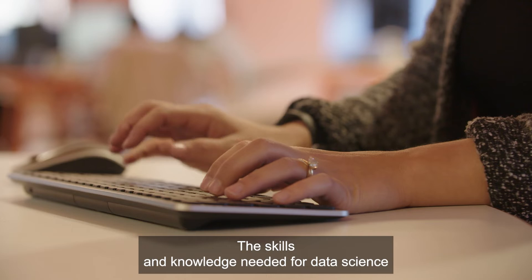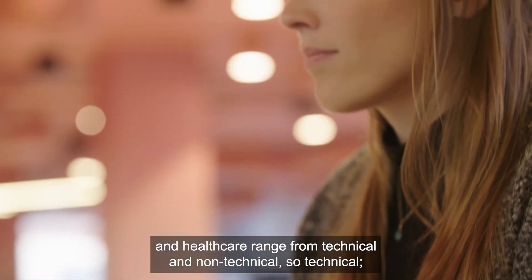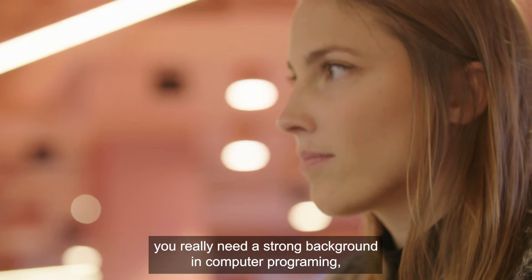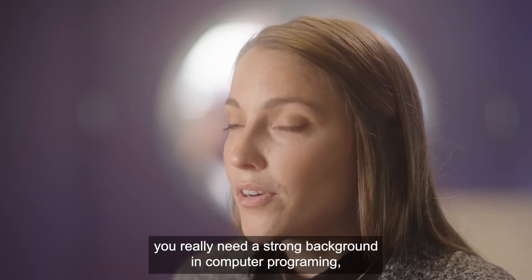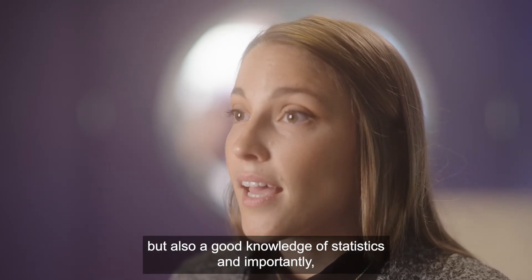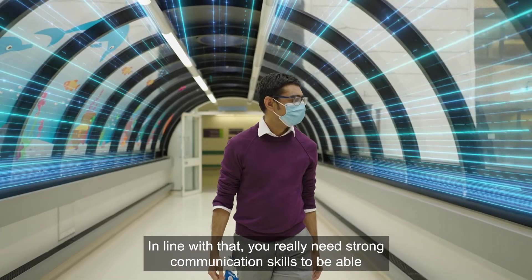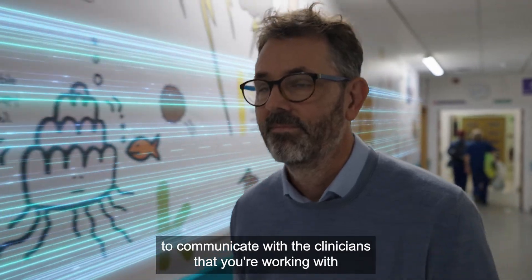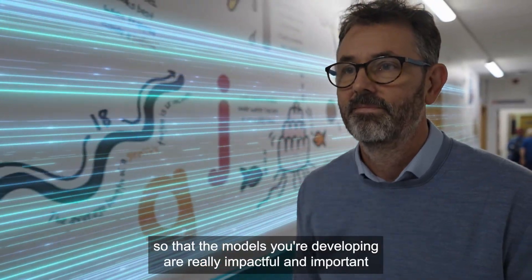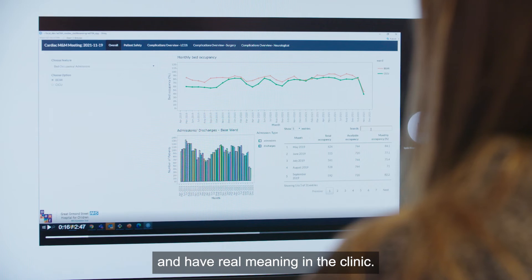The skills and knowledge needed for data science in healthcare range from technical to non-technical. On the technical side, you really need a strong background in computer programming, good knowledge of statistics, and importantly, really good knowledge of your disease area. Alongside that, you need strong communication skills to be able to work with clinicians so that the models you're developing are impactful and have real meaning in the clinic.